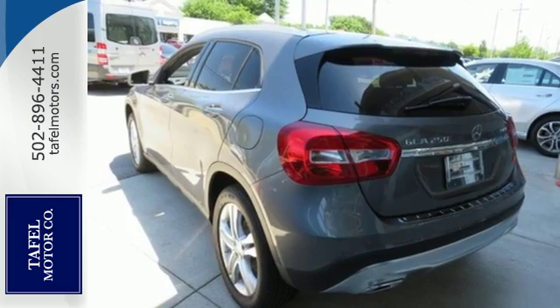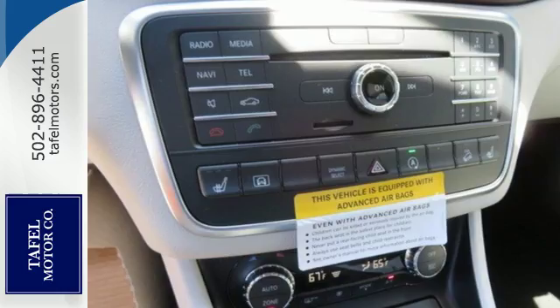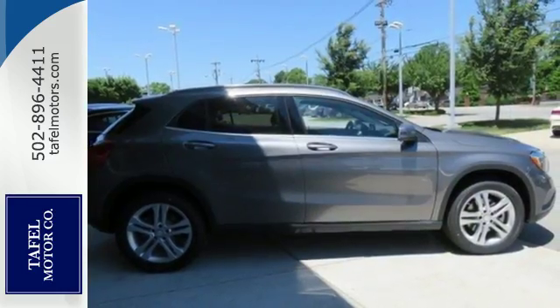Versatility presents itself in the form of fuel efficiency with Eco Start Stop and the convenience of a power liftgate, split-folding rear seats, and a fold-flat front passenger seat.